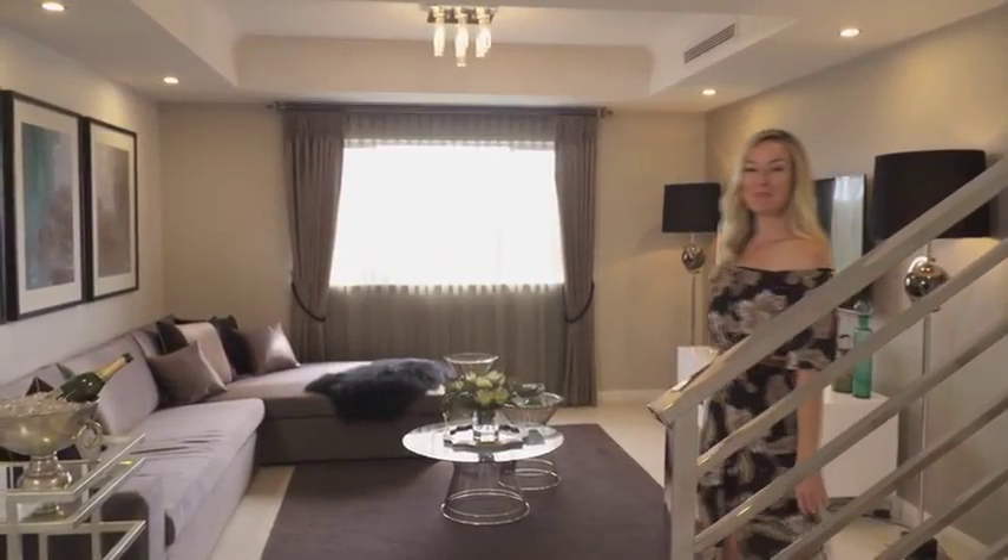For more information on the Sea Breeze or an individual custom design from Atrium Homes, head to their website or find them on homeinwa.com.au.